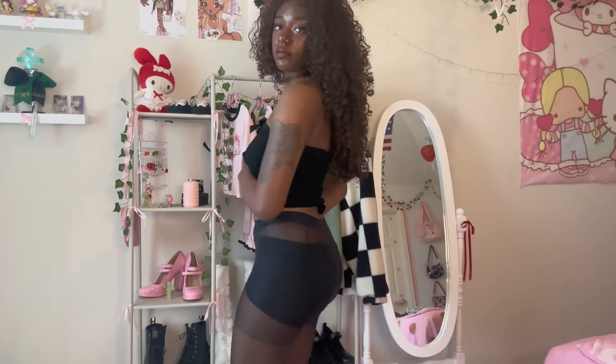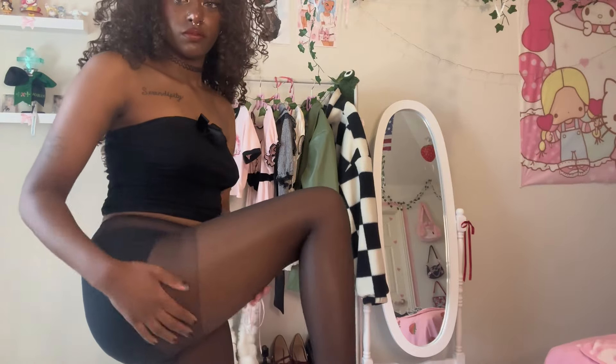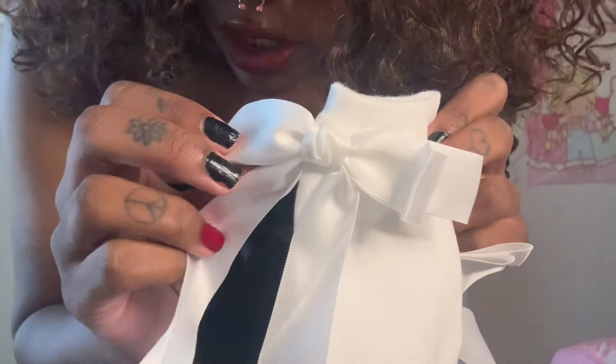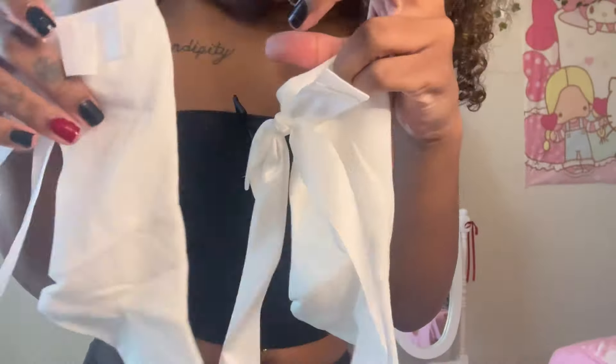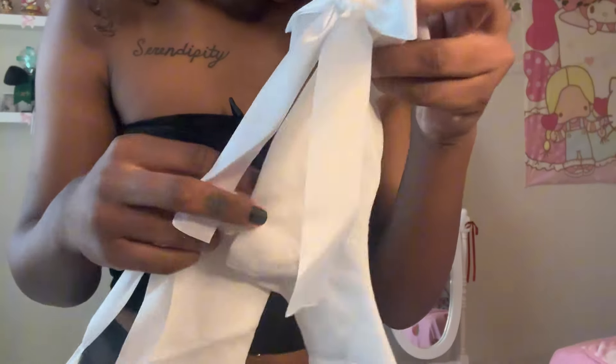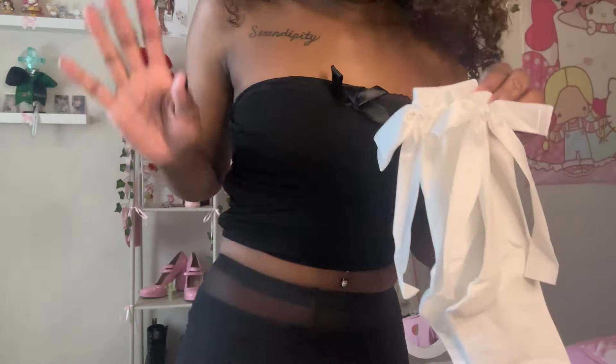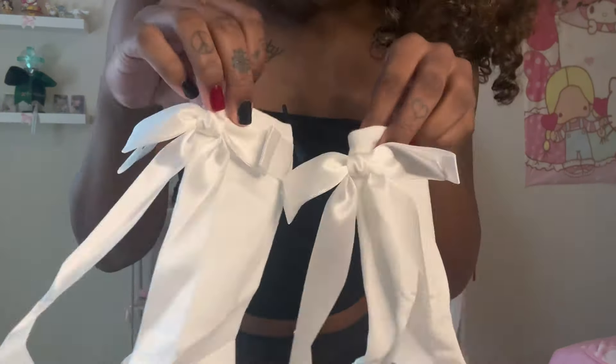The next thing I have is sheer black stockings — it's always good to have a pair of black stockings on hand. The material is good. After that I have these bow socks, just basic white socks with bows in the back. I'm going to try these on as well. These socks and stockings finish off my accessories portion.